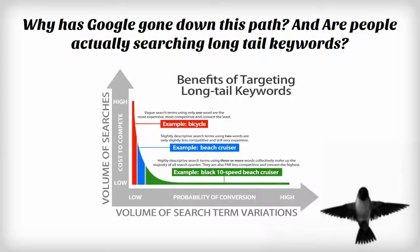Up to 40% of all searches qualify as a long-tail search term, meaning they are very unique and have never been seen before — phrases of two to five words.